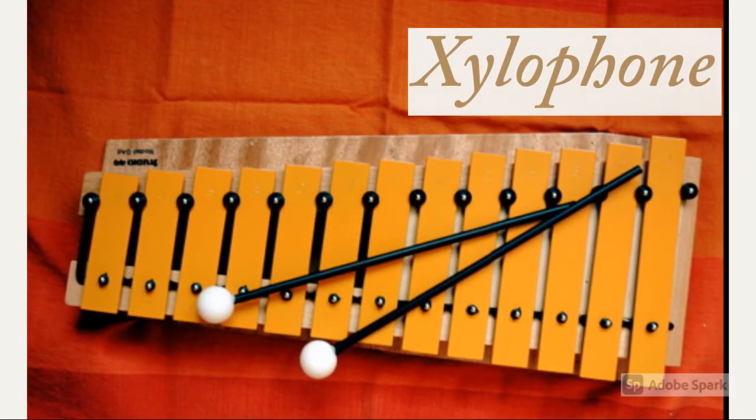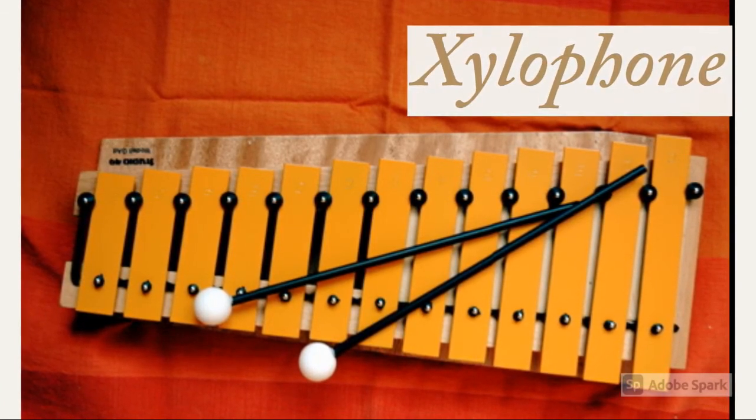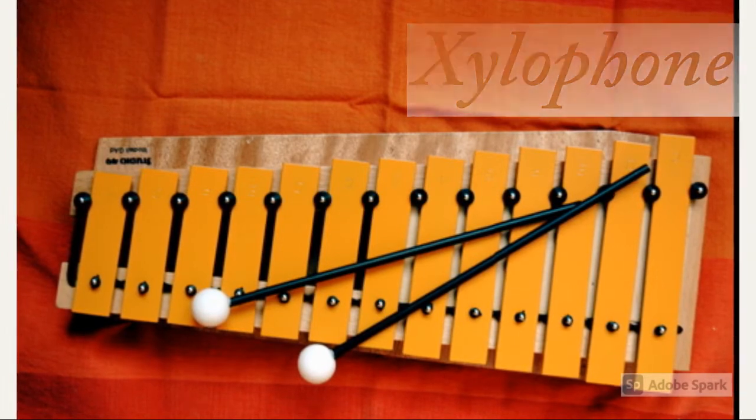This next instrument is called a xylophone. Xylophones produce sound by being hit on their keys with mallets, and each key produces a different sound.